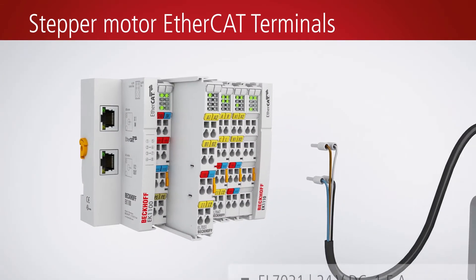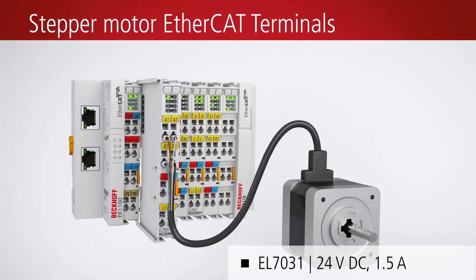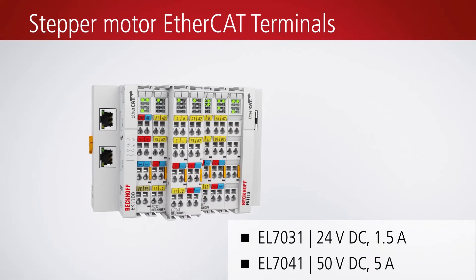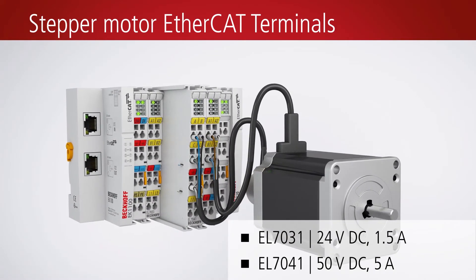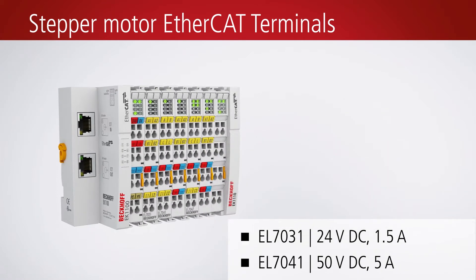Apart from servo motors, stepper motors can also be integrated in the various I/O systems. Stepper motor EtherCAT terminals are available in several versions supporting stepper motors with rated voltages from 8 volts DC up to 50 volts DC and output currents up to 5 amps.